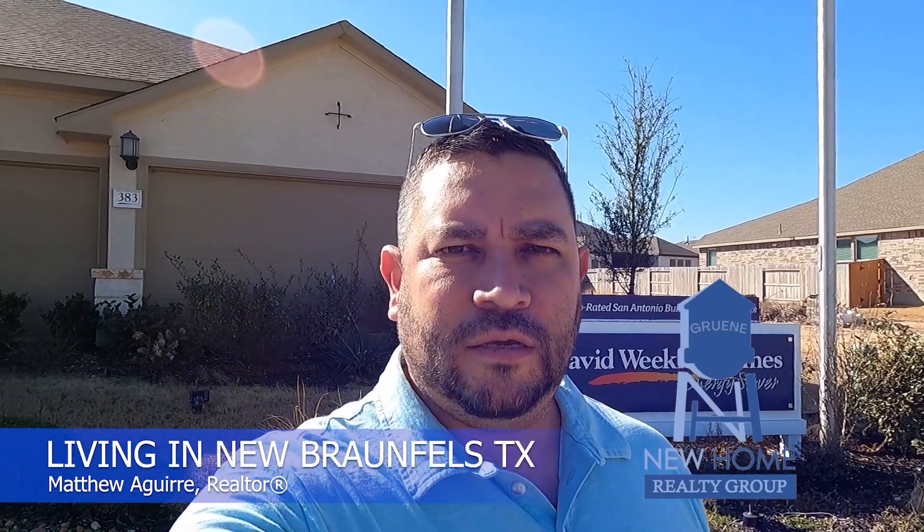Hey folks, it's Matt with Living New Braunfels, Texas and the New Home Realty Group. Today we are out at Veramendi again, a master plan community here on the north side of New Braunfels, just outside Loop 337.